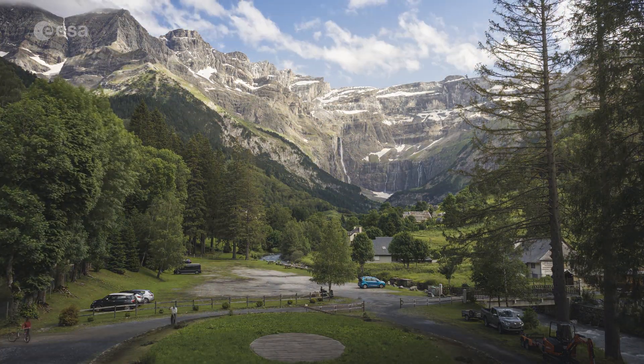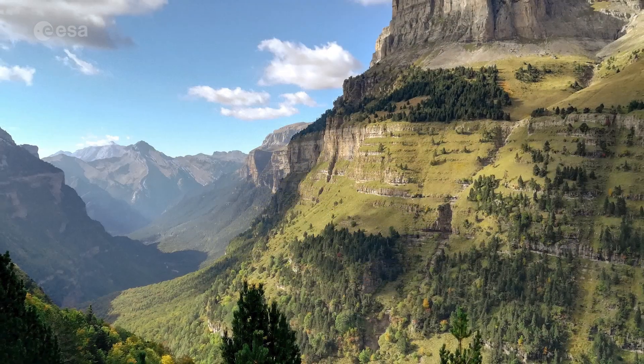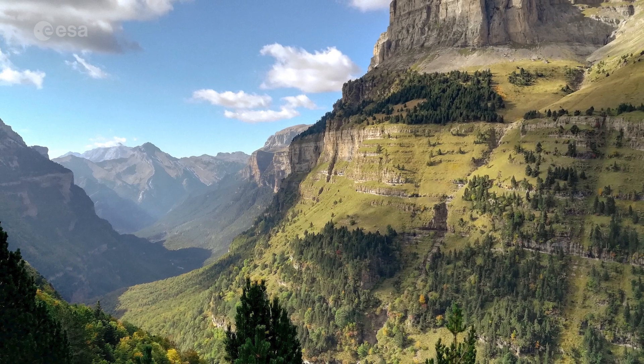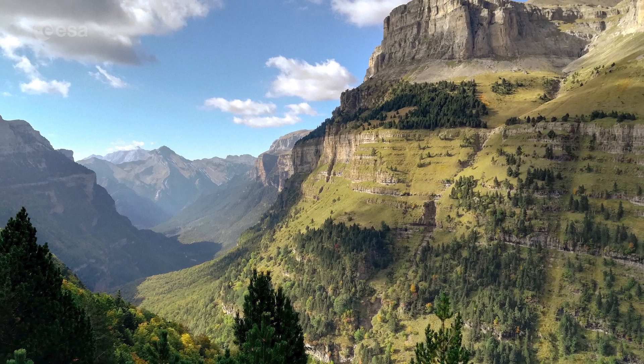Stretching from the shores of the Mediterranean Sea on the east to the Atlantic Ocean on the west, this international mountain range is 430 kilometres long. Today we're taking a closer look at the Pyrenees Mountains. Welcome to Earth from Space.